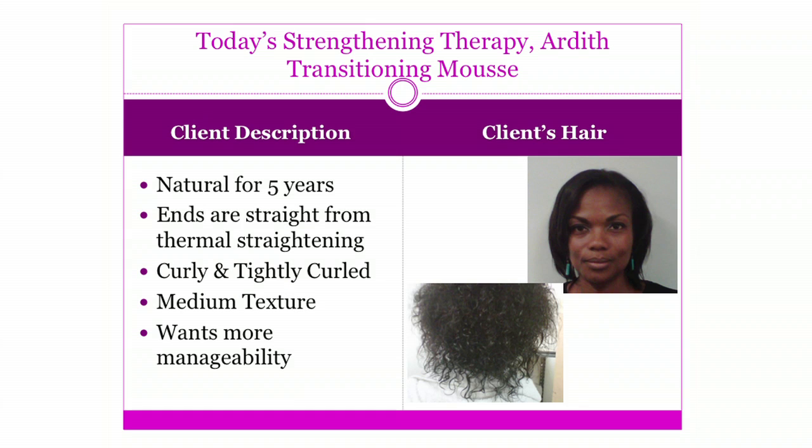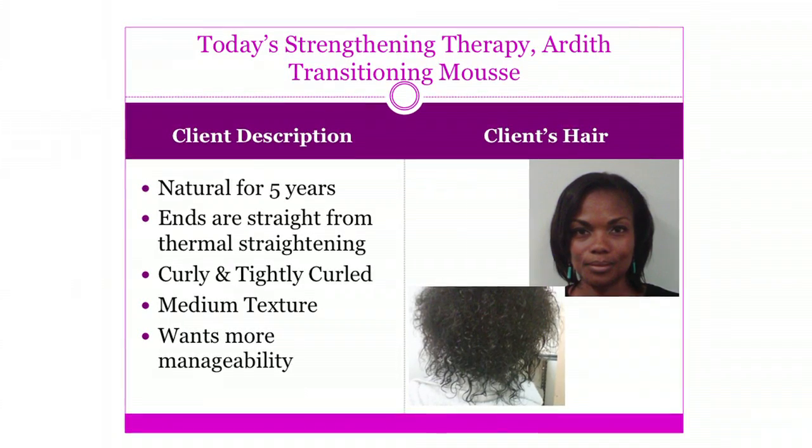Now we've talked about the products: the cleansing sulfate-free, the transitioning mousse, the elongation mousse, and our silkening spray. The client that is going to be coming out today has actually been natural for about four to five years. She wears her hair mostly straight, and her ends are straight — if you're natural yourself or as a stylist, you've seen your clients this way from thermal straightening over time. She wants more control because she sees that it's kind of swelling on her, and she just wants manageability at home. She also wants to make sure that when she goes out in high humidity or works out and gets a light sweat, it's going to be manageable for her.